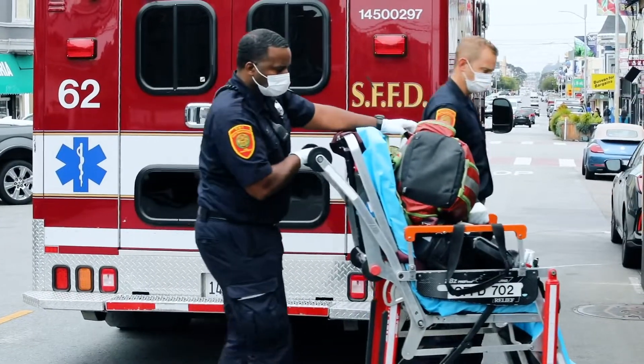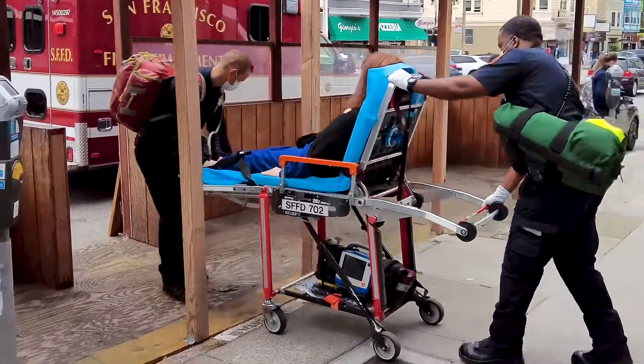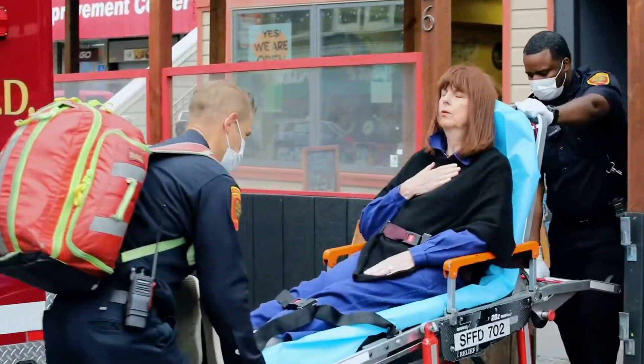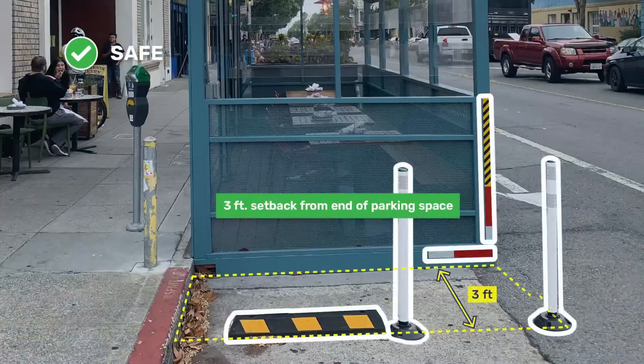Emergency response crews and their equipment also need to move easily between street, sidewalk and buildings, especially when they are using medical gurneys, ladders and other firefighting tools. That means parklet structures need a 3-foot wide emergency access gap every 20 feet, as well as a setback of 3 feet from the ends of marked parking spaces.